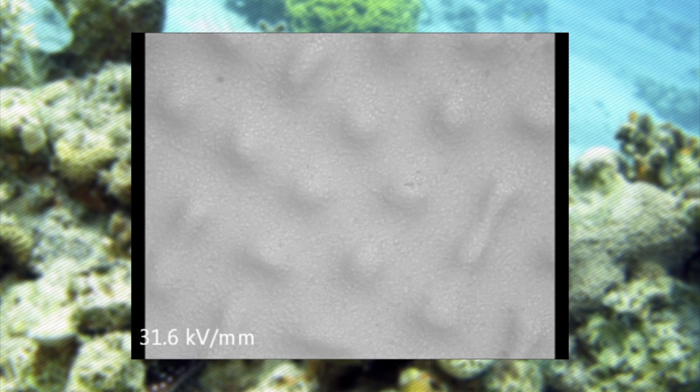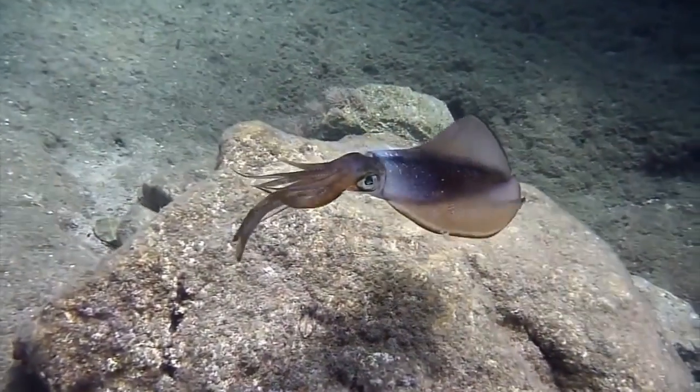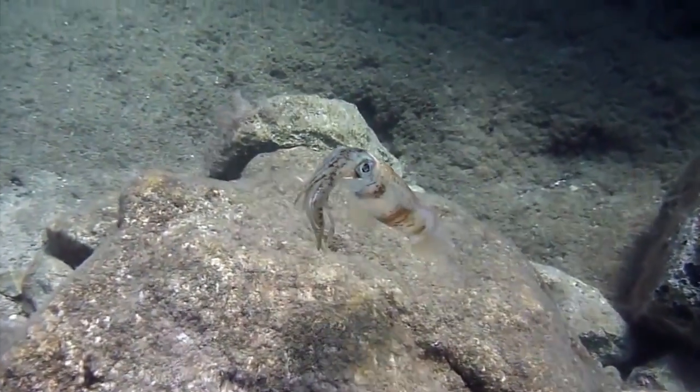Molecules embedded in the material respond to an electrical charge much like a cephalopod's skin, which changes color by contracting its muscles to alter the shapes of tiny pigment sacs.